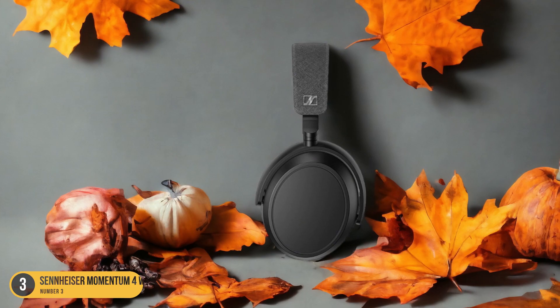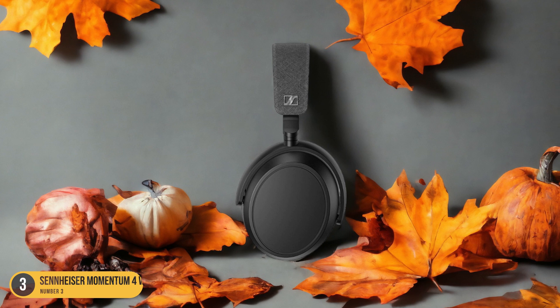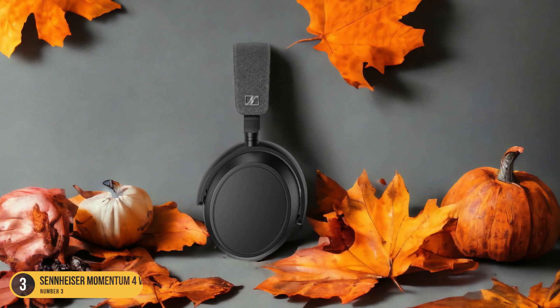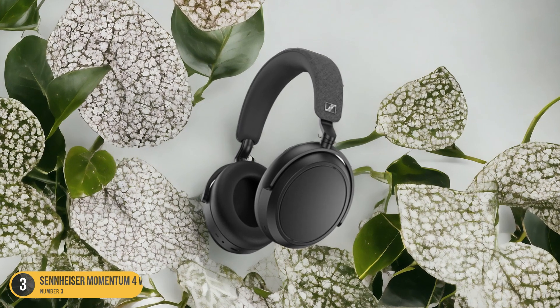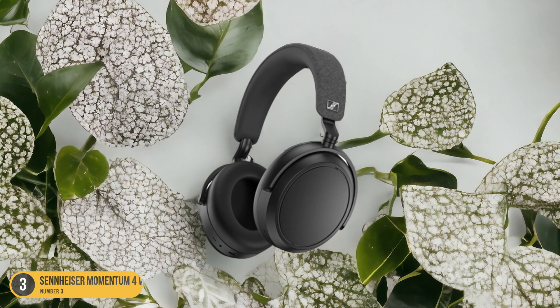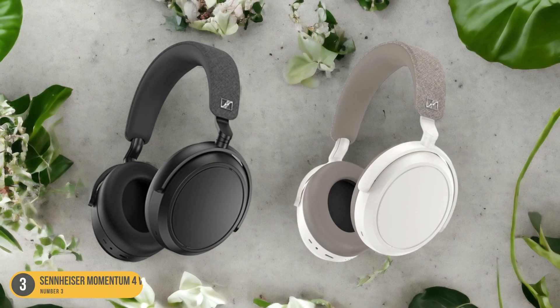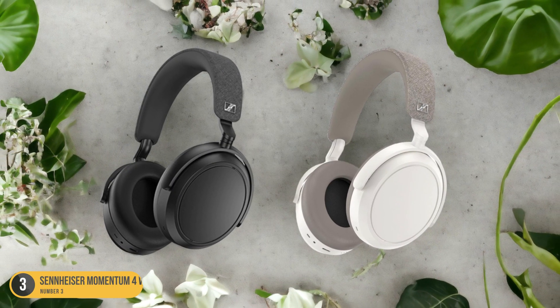Additionally, the headphones come with a smart pause feature that helps conserve battery life by automatically pausing playback when you remove them, ensuring that every bit of power is maximized. Say goodbye to constantly worrying about your headphones running out of battery and hello to extended listening sessions with the Sennheiser Momentum 4 Wireless Headphones.